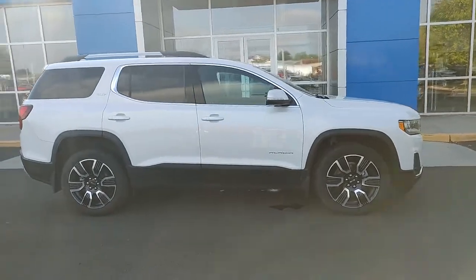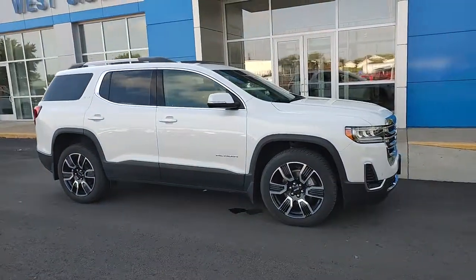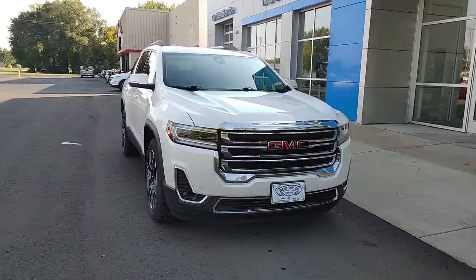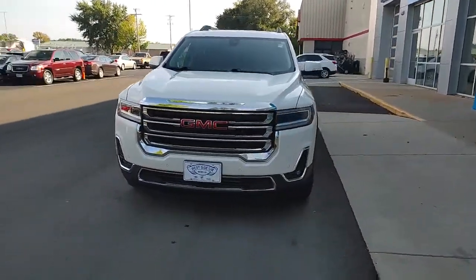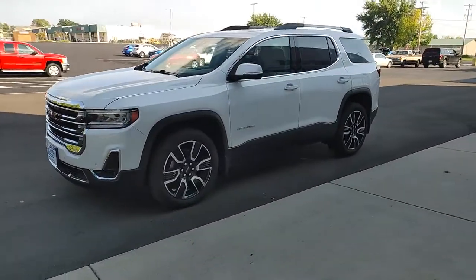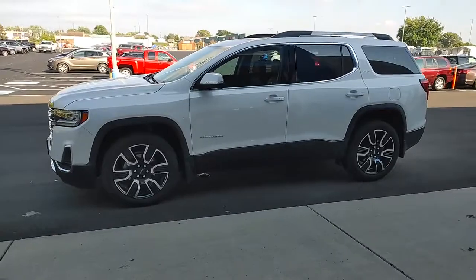You'll have love at first sight with the 2020 GMC Acadia. With less than 60,000 miles on the odometer, this vehicle stands out from the rest. Treat yourself to a test drive today. Our staff will toss you the keys and give you an outstanding customer experience.